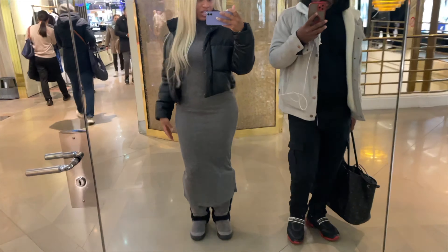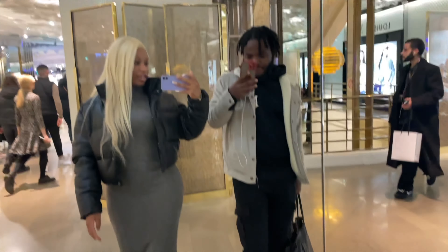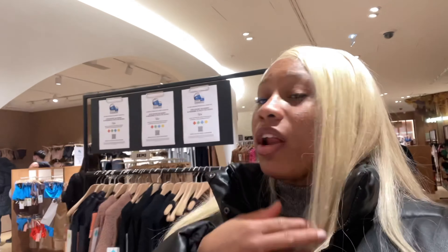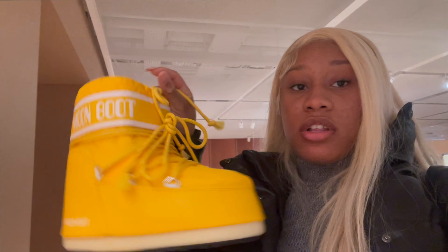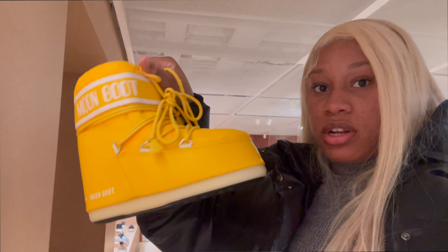This is the fit, y'all. Do I look cute? Give me a rating. Y'all, they have Skims in store — they don't have that in the US, I think. Well, I haven't seen it. They probably have it in LA. That's the first Skims store I've actually seen in person. I've seen these loom boots — I always wanted a pair. But they only have yellow and the short ones. They're still cute though, I'm not even gonna lie.